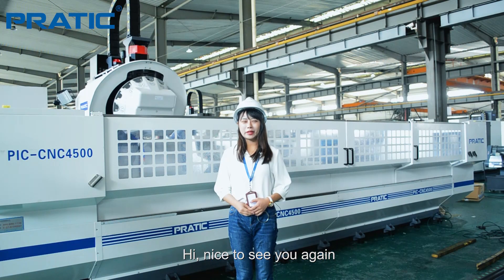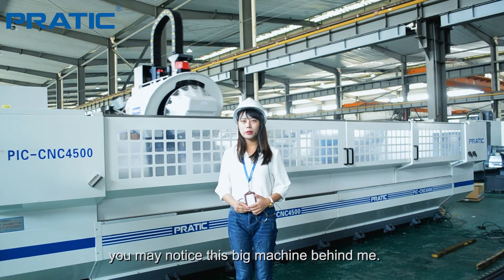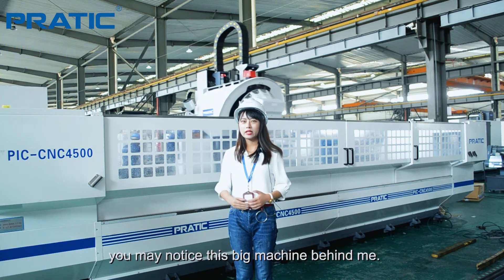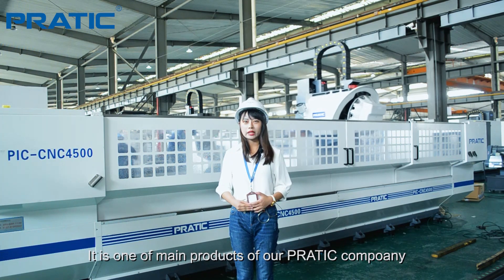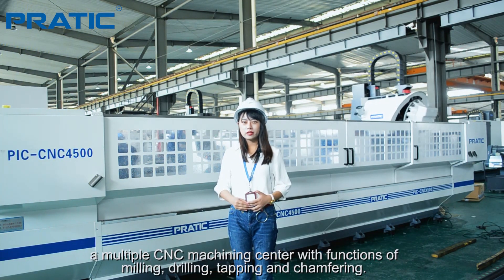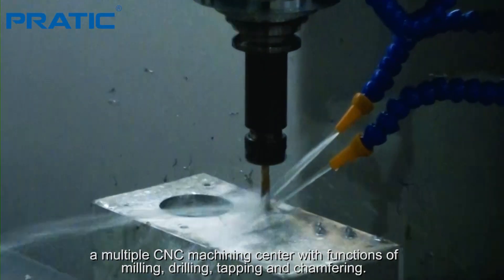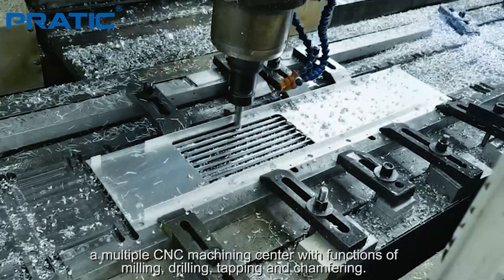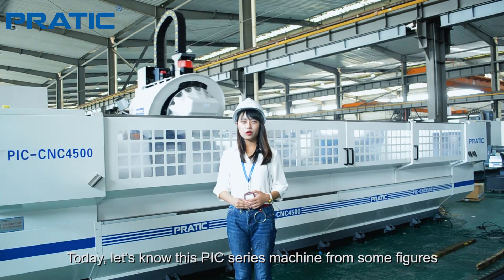Hi, nice to see you again. If you have watched our previous video, you maybe noticed this big machine behind me. It's one of many products of our company — a multiple CNC machining center with functions of milling, drilling, tapping, and chamfering. And today, let's get to know this PIC series machine from several figures.